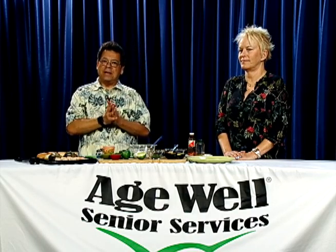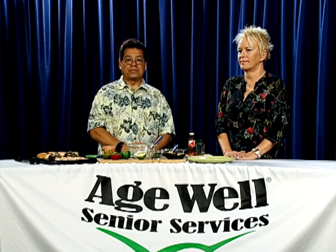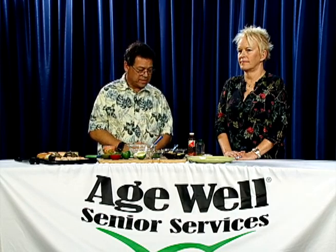Welcome back folks. Today we have a good friend of ours, Lisa Gibson, registered dietitian with AgeWell Senior Services. Nice to have you back. We've done some great things in the past together — we did a wonderful soup made from squash during the winter, and a nice salad with chicken, blueberries, and watermelon. That's still one of my favorites.